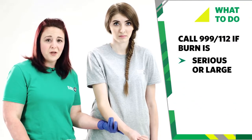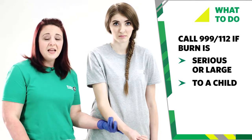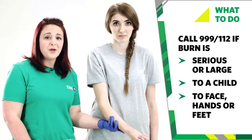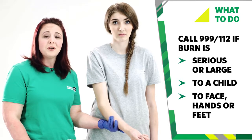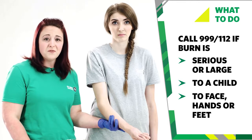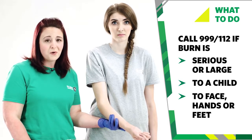If the burn looks serious, or it's to a child, larger than the size of the casualty's hand, a burn to their face, hands or feet, or if it's a deep burn, then call 999 or 112 for emergency help. If possible, get someone to do this for you while you continue to cool the burn, or use a speakerphone if you're on your own.